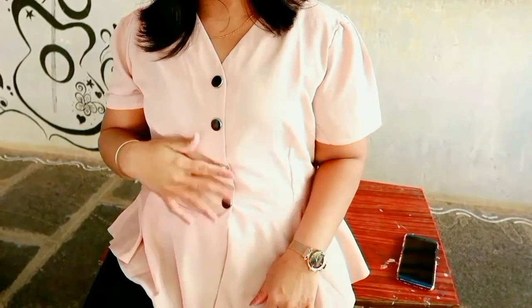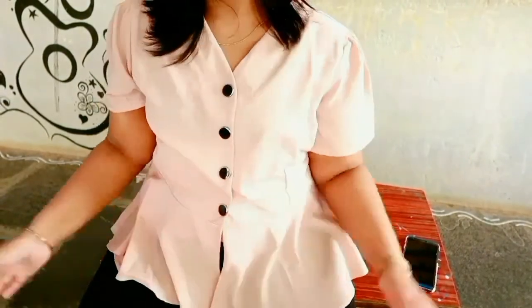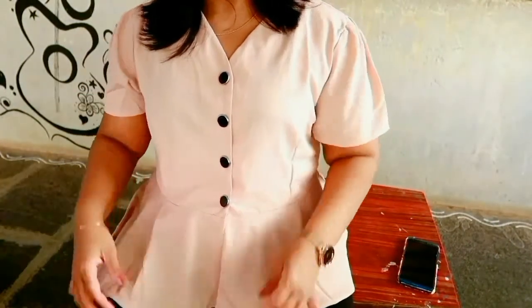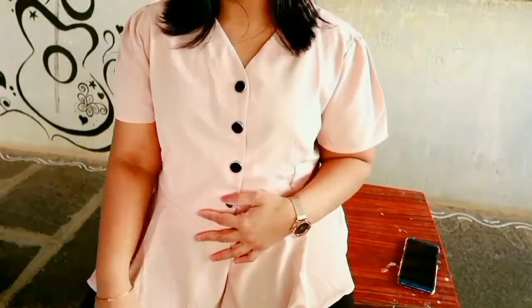The buttons are removable like a shirt, and the sleeves are puffed sleeves as I'm showing in the video. The material is really good and this top is great for office meetings, college, or any formal occasion in the private sector. It retails for rupees 269.